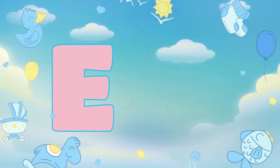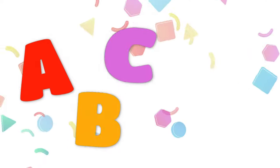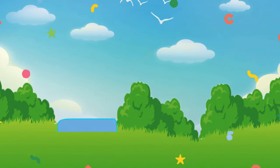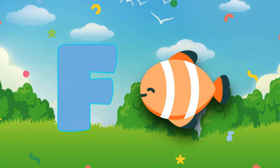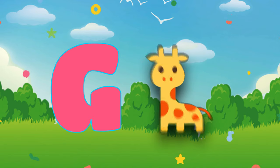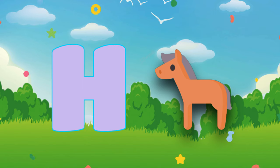E. E is for egg. F. F is for fish. G. G is for giraffe. H. H is for heart.